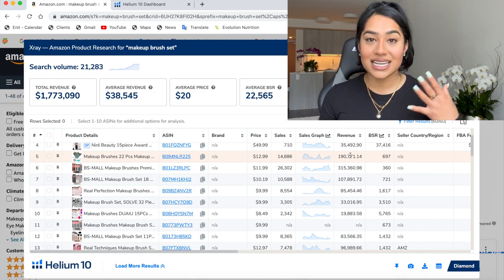Isn't it crazy that there are sellers on Amazon selling this product that are making around $200,000 per month? $315,000, $190,000. I think it's absolutely insane.